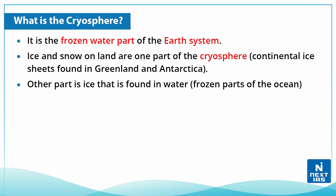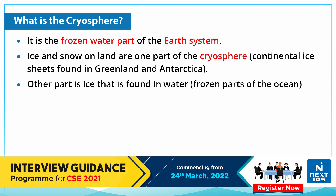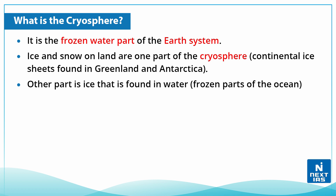The cryosphere is the frozen water part of the Earth system. Ice and snow on land are one part of the cryosphere — for example, the continental ice sheets found in Greenland and Antarctica. The other part is the ice found in water, meaning the frozen parts of the ocean.